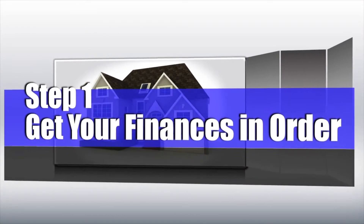Step one: get your financing in order. Make sure that you can afford the home. We've seen so many people lose their homes because they were told bad information about what they could or could not afford. Make this a pleasant experience.